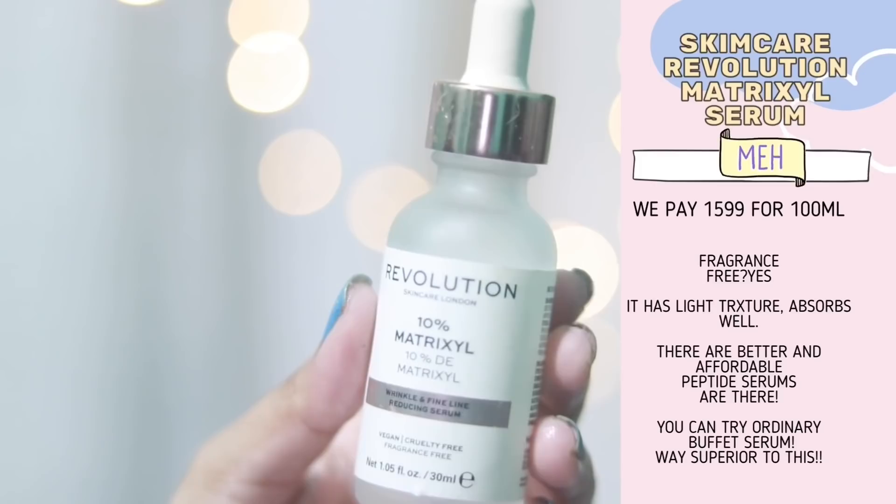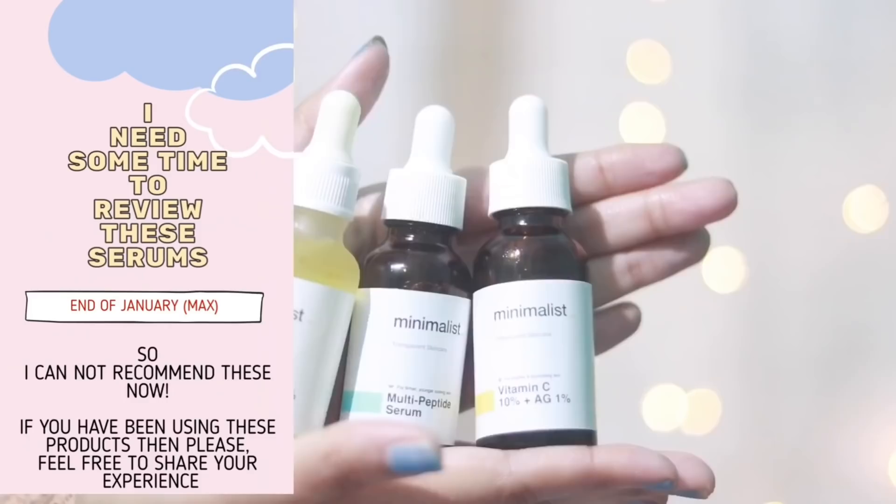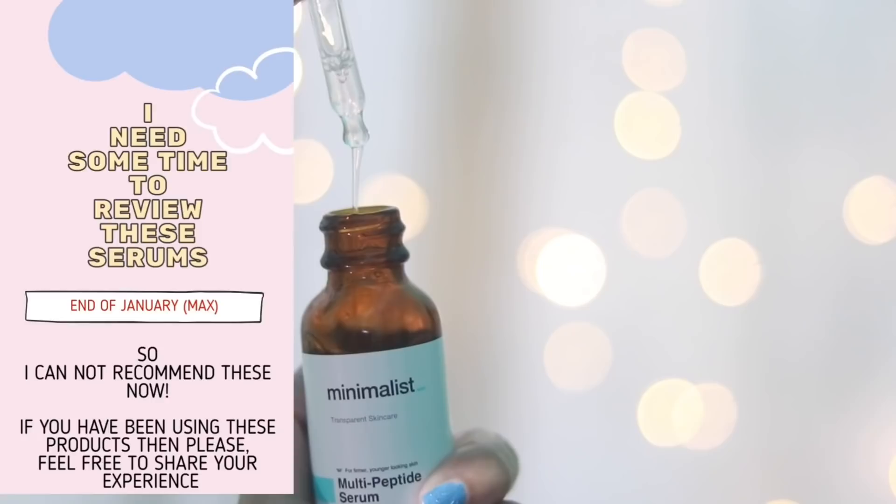I've tried the Revolution Matrexyl Serum — it's a peptide serum. When I tried it I liked it, but now I have better options. Klairs Fundamental Drops uses better peptides than this serum, so I'm not going to buy it again. Right now I'm testing some new products but I need more time to review them — I think I'll review those in mid to late January.